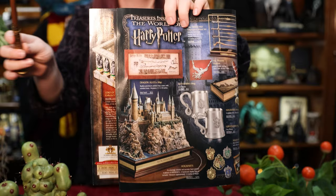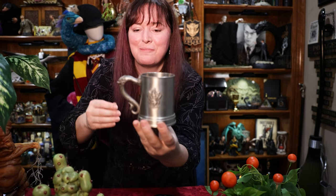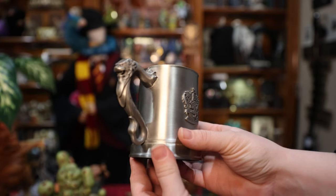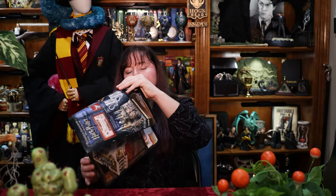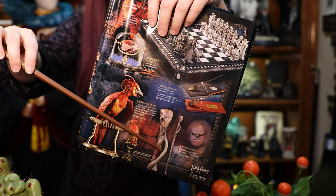We have the pewter mugs right here. One is Gryffindor, one is Slytherin. I do not have the Slytherin one, but I do have this beauty — it is very heavy. It is the Gryffindor pewter mug. There's this beautiful handle with the Gryffindor lion; the head and tail of the lion form the handle. I don't know if this one is actually discontinued — there were rumors of it being discontinued in the past.